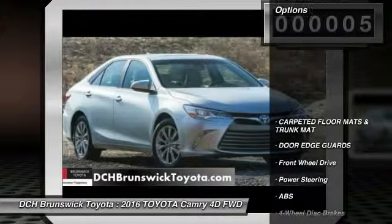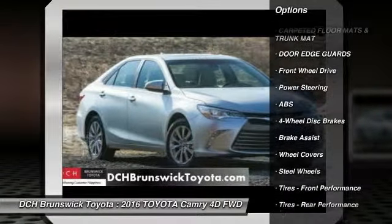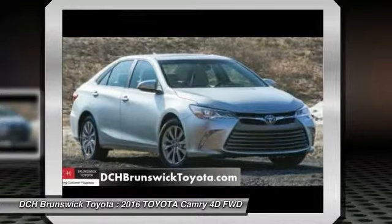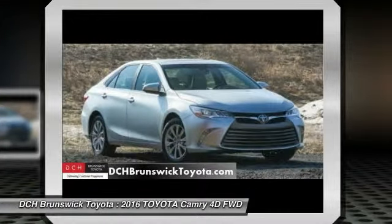Here are some of this vehicle's great options: traction control, stability control, anti-lock braking system, steering wheel audio controls, keyless entry, Bluetooth, adjustable steering wheel, driver airbag, power steering, and cruise control.